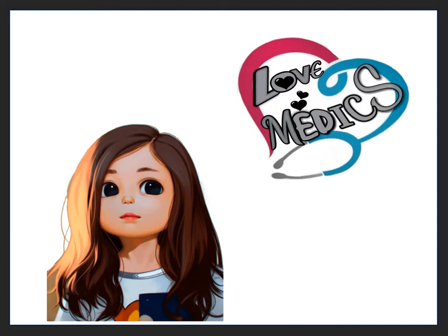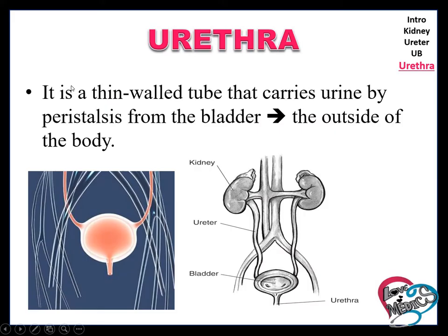Hello friends, welcome back to Lomelix. Urethra is a thin walled tube, while ureter is the thick walled tube. Urethra is the thin walled tube that carries urine from the bladder to outside of the body. Ureter carries the urine from the kidney to the urinary bladder.